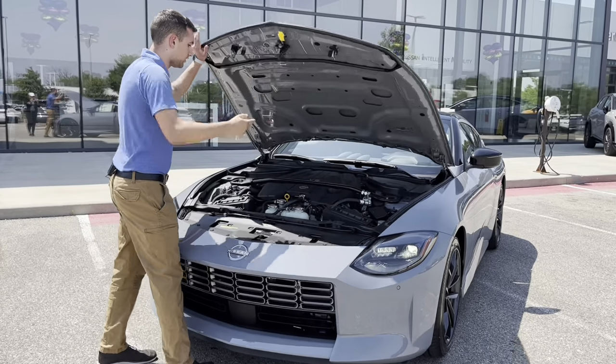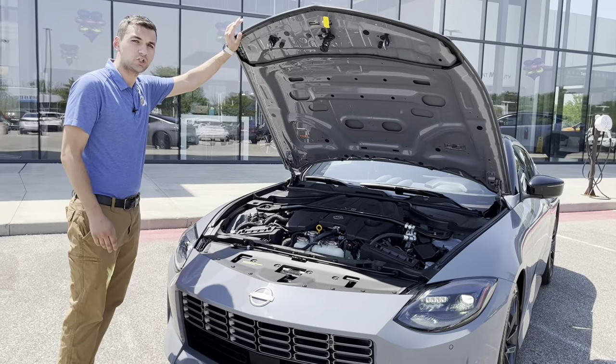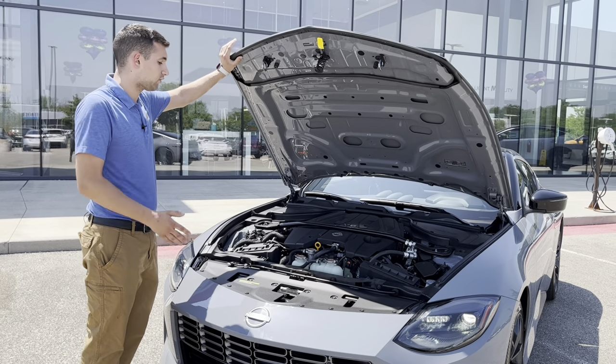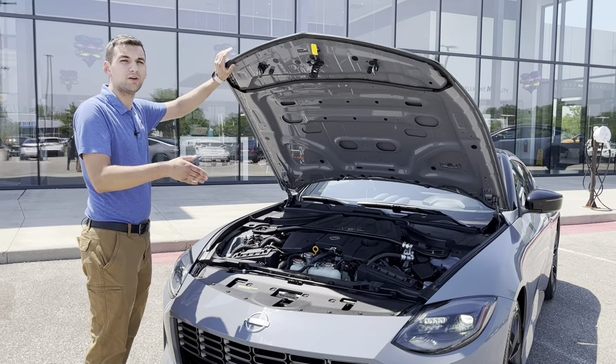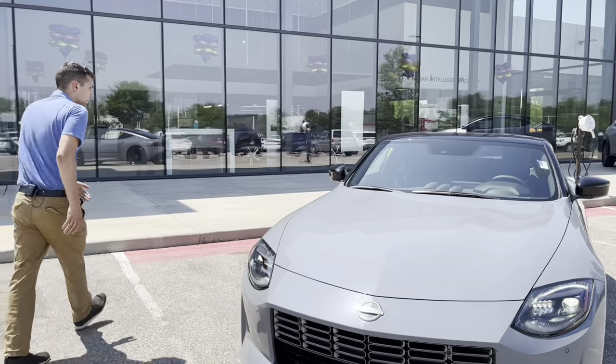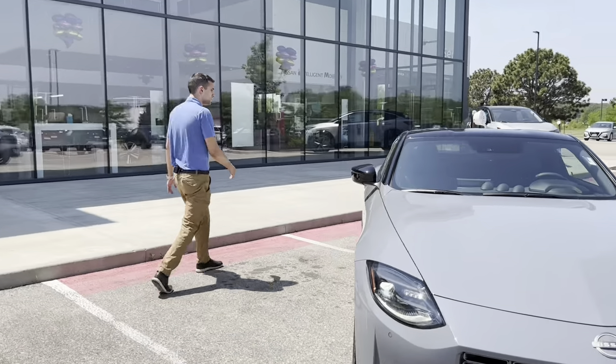Popping the hood reveals the 3 liter twin turbo charged V6, producing 400 horsepower and 300 pound feet of torque — the most horsepower the Nissan Z has ever made in its lifetime.